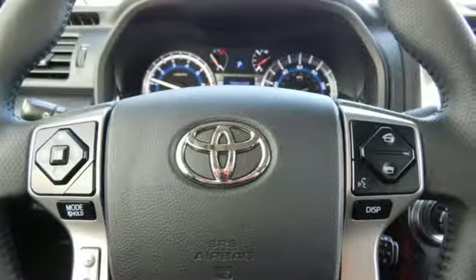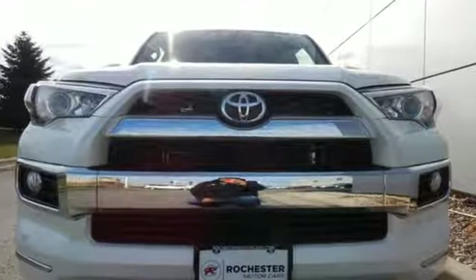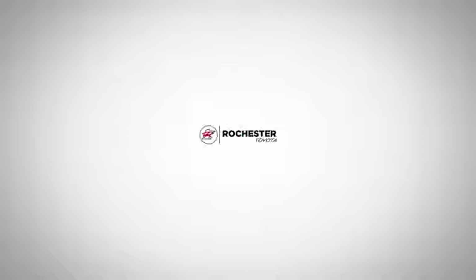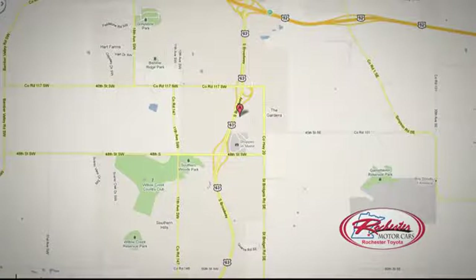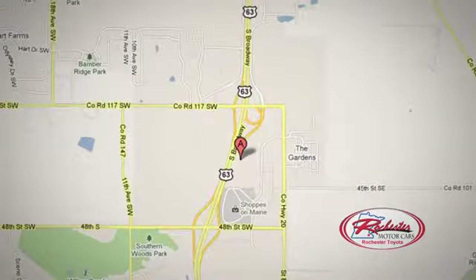This wild 4Runner was bred for adventure. Go explore in this 4Runner today. 63 South in Rochester, Minnesota. Click or stop in today. We're conveniently located between 40th Street and 48th Street Southeast on Highway 6.